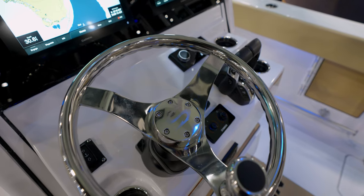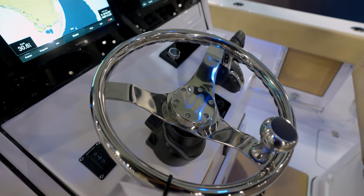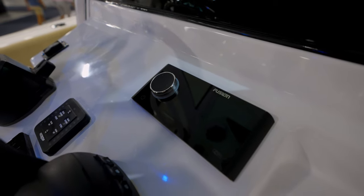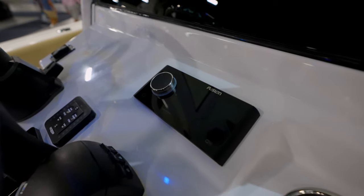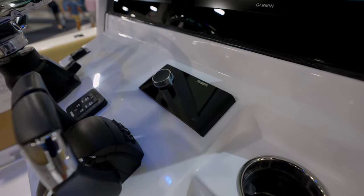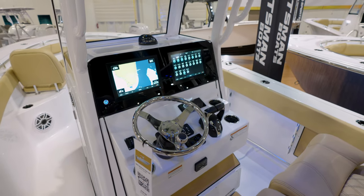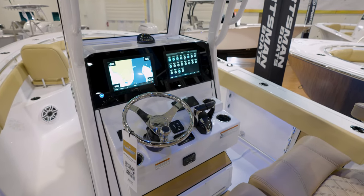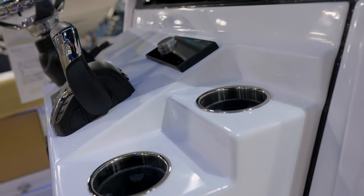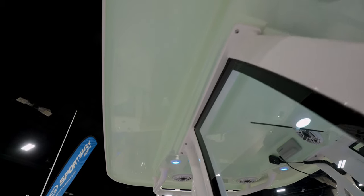Now moving back on the actual helm, we do have Yamaha's digital electric steering standard on this boat, as well as the Fusion Apollo 670. Now the boat we are on today has the upgraded system, which is the Apollo 770 and M6 speakers with MVI amps. We also include a 12-inch Garmin, but you can optionally get a second one like the one we have on this boat. We also have plenty of cup holders all the way around for the helm, and of course this beautiful oversized hardtop, which is color matched to the hull side.